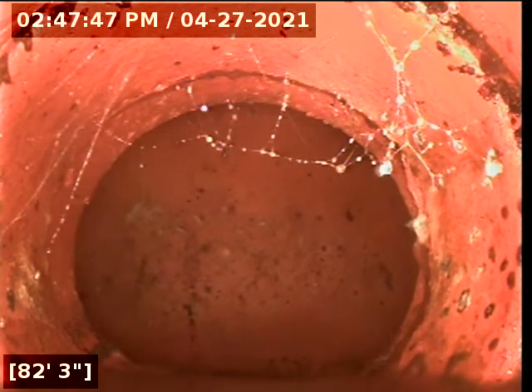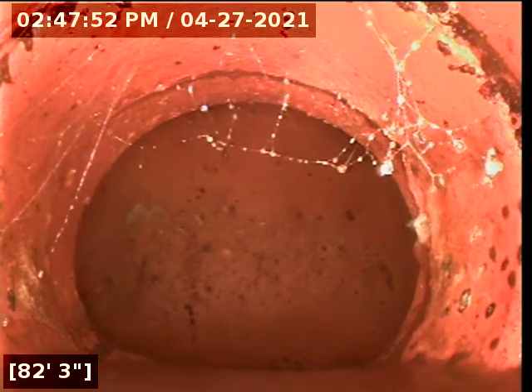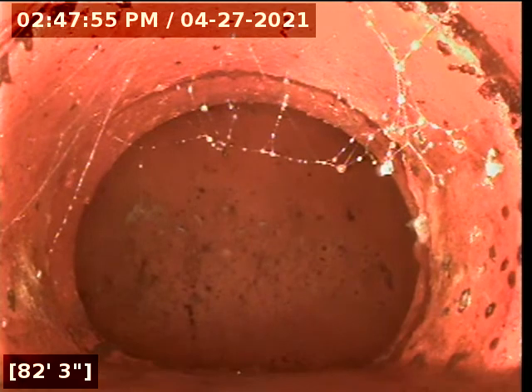And that is the main line out there, 82 feet out, clay line, clay main. This concludes this video inspection.